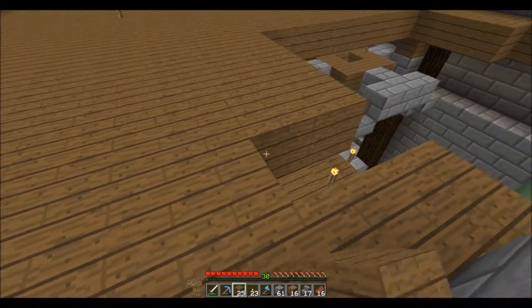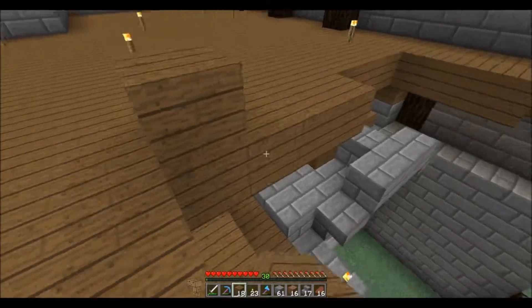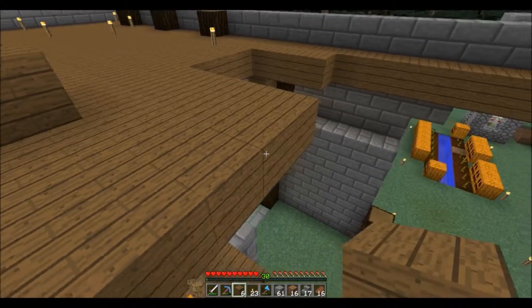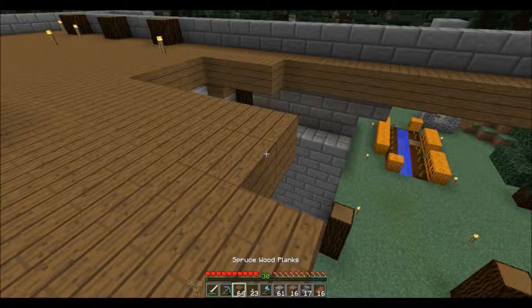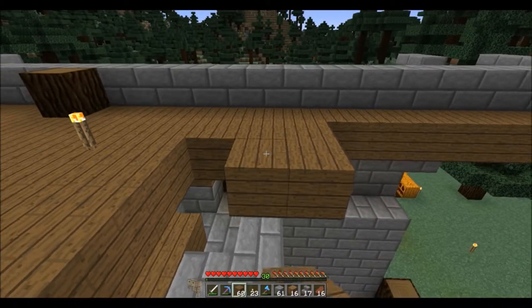After I figure it out I can come back and tell you, and if I don't know, I'll just design it to look good. I'm pretty sure there's going to be at least two rooms up here - maybe like a guest quarters kind of thing. You know, for nobody, because I'm a single player world. Let's go ahead and do that and I'll be right back.